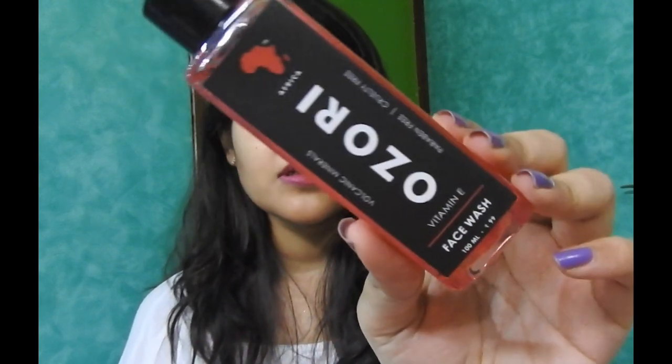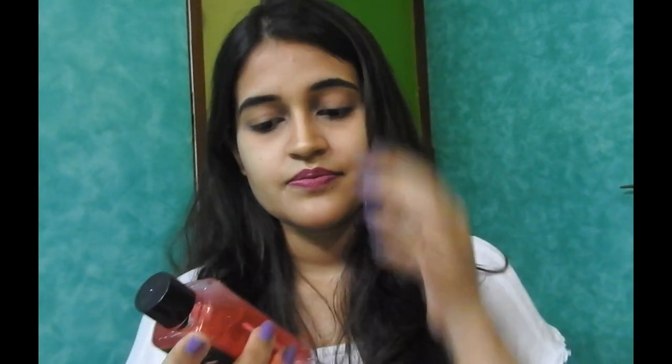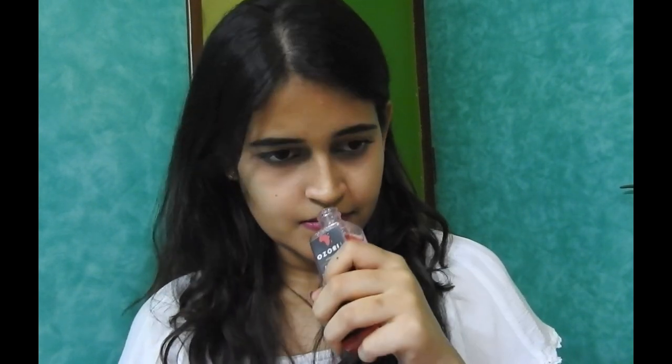The fifth product is the Azori Volcanic Minerals Vitamin E Face Wash. The price of this product is 99 rupees for 100 ml. It does not have any particular fragrance or smell. I have never tried this brand before, so I will be trying this one, and if it works out for my skin, I will be doing a review on this one too.